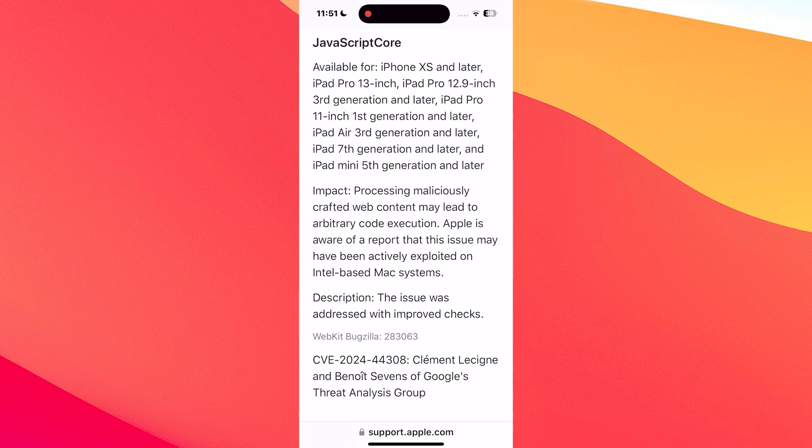Coming to the fixes, let's start with JavaScriptCore. The impact was related to the processing of maliciously crafted web content that could lead to arbitrary code execution. The description is pretty bland and short — the issue was addressed with improved checks. It seems like Apple is not very keen on explaining the problem or the fix in detail.